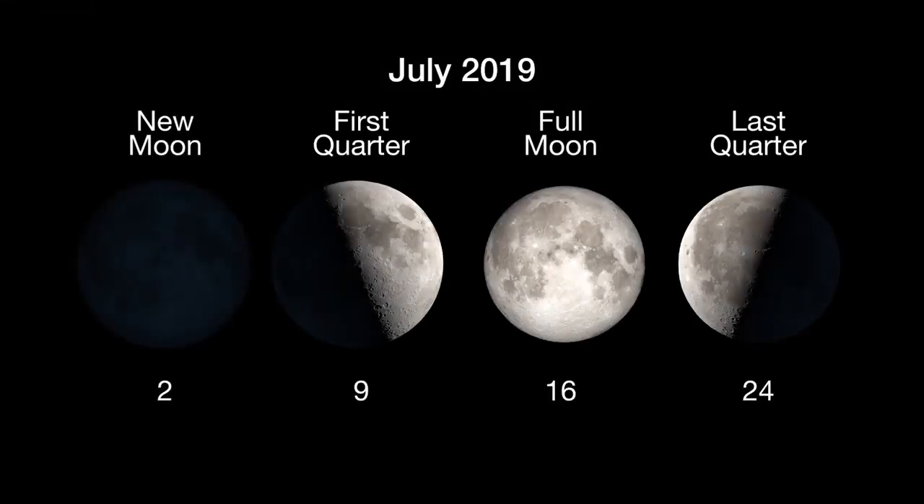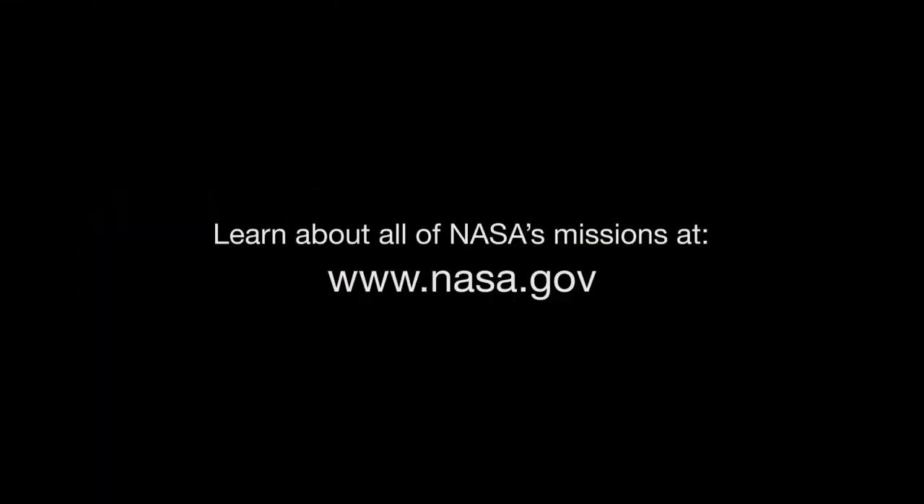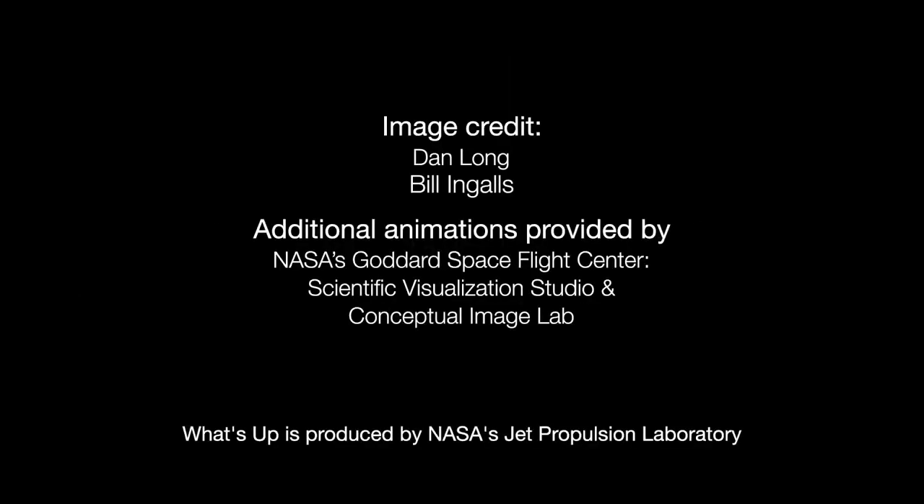Here are the phases of the Moon for July. You can learn more about Apollo and NASA's future plans for the Moon at NASA.gov. I'm Preston Dyches from NASA's Jet Propulsion Laboratory, and that's what's up for this month.